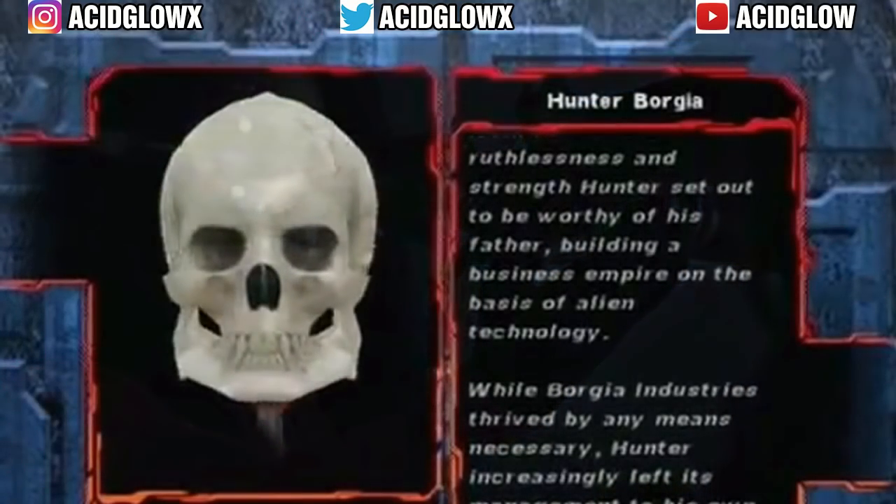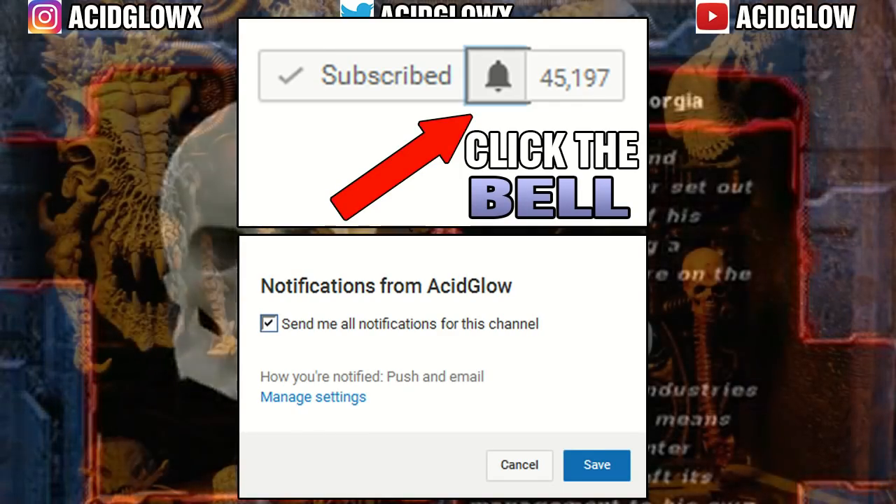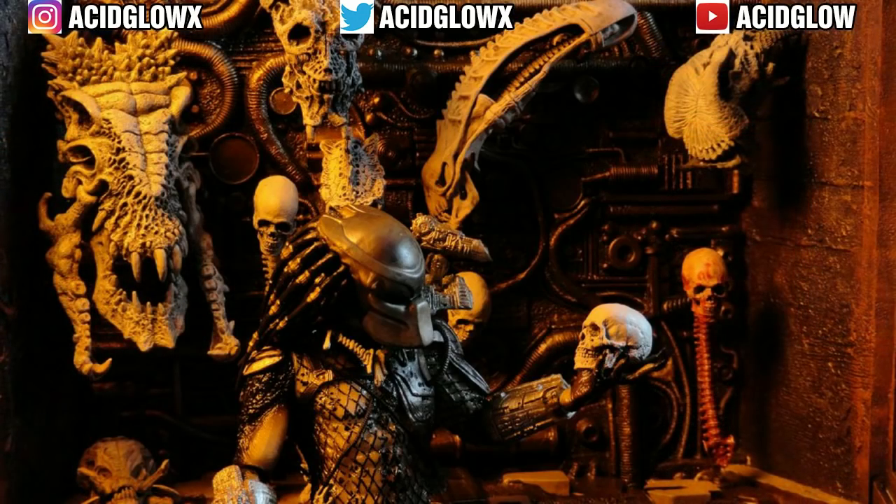So what are your opinions of the Predator's act of skinning and collecting trophies? Put your opinions down below in the comment section. If you enjoyed this video, please consider subscribing because I'll do more videos about the Alien and Predator universe in the future. Thanks for watching, my name is Acid Glow, and I will see you guys in the next video.